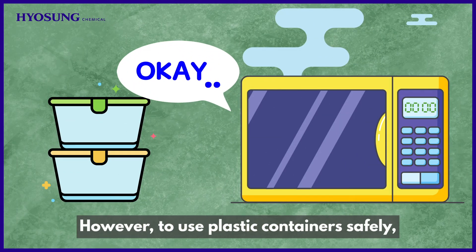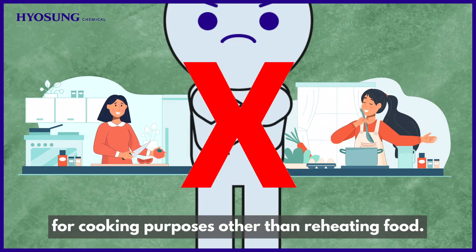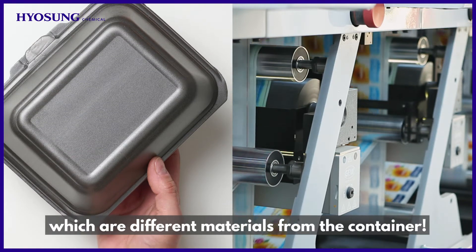However, to use plastic containers safely, it is not recommended to use microwave-safe materials for cooking purposes other than reheating food. Also, don't forget to remove all the lids or packaging plastics and labels, which are different materials from the container.